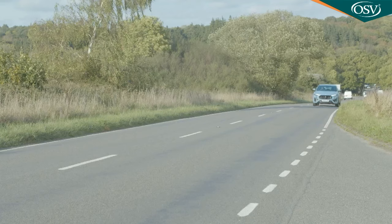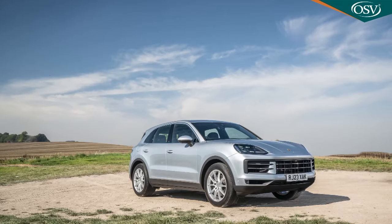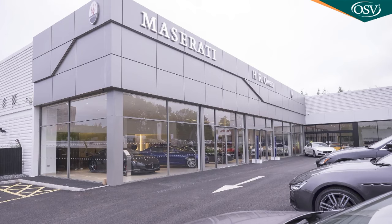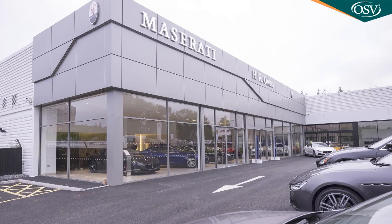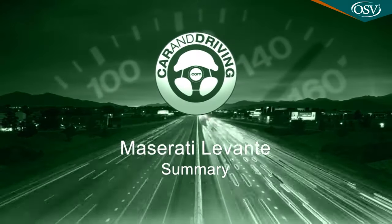Whatever Levante you decide on, it'll come with a three-year unlimited mileage warranty — rather better than Audi's three-year 60,000-mile package, and comparable to Porsche, BMW and Mercedes. Service intervals are every year or 12,500 miles, whichever comes first. Fixed price servicing packages are available, and because most Maserati dealers are joint franchises with Ferrari workshops, it'll feel like a bit of an event every time you take your car in. With just 16 dealers in the UK though, getting a car in for maintenance might sometimes be rather difficult.